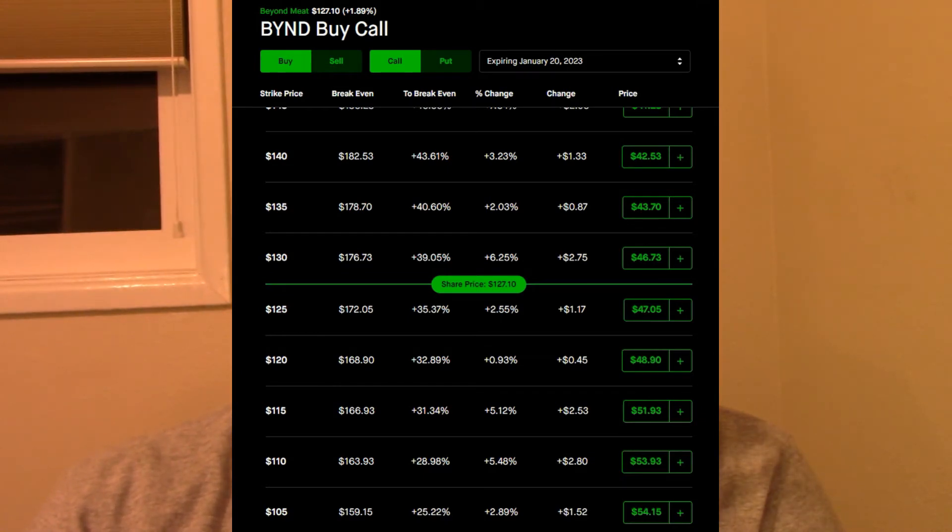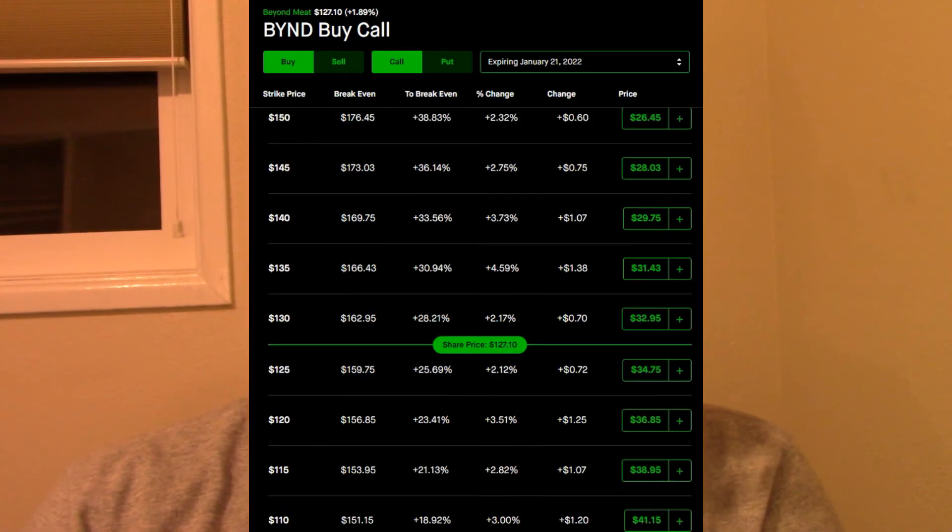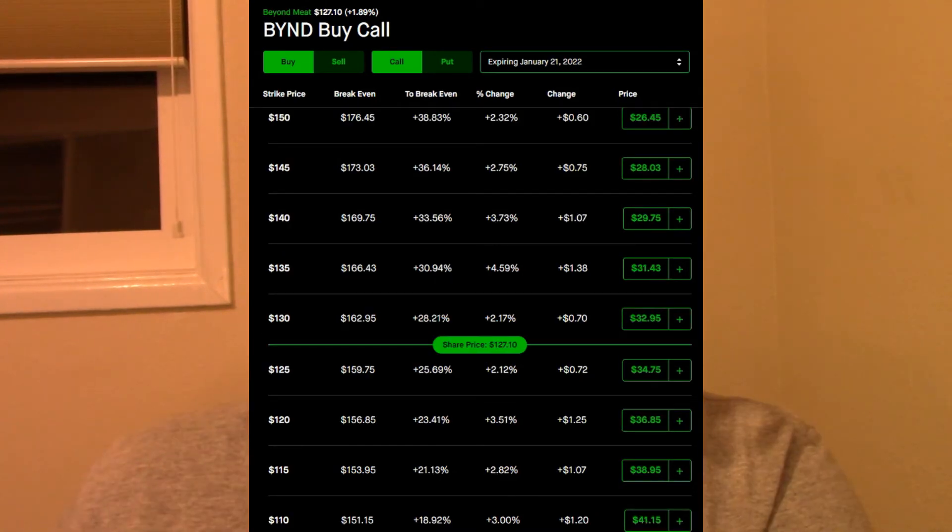The dates I'm looking at are November 20, 2023, and also January 21, 2022. The options from January 2023 and January 2022 are about $1,200 cheaper — $1,230 to be exact — but that's something that will change throughout the day. For this price difference, it is definitely worth going out the extra year to give Beyond Meat the benefit of the doubt to perform.